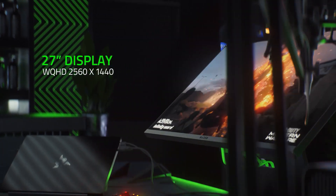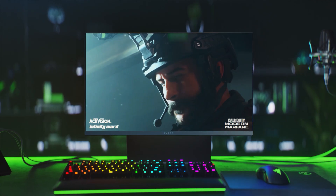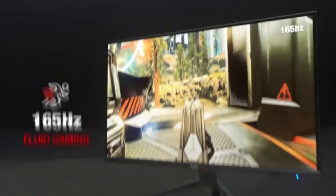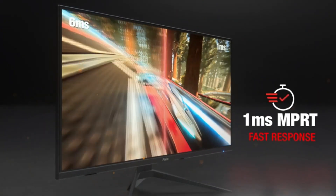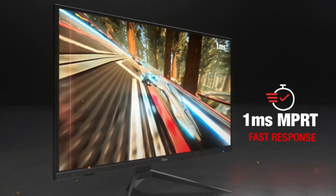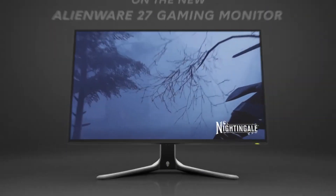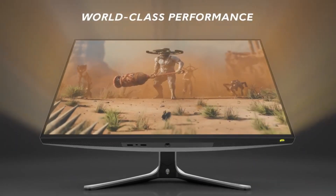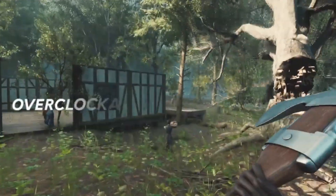Gaming monitors have revolutionized the way we experience video games, offering stunning visuals and smooth gameplay that can take our gaming to the next level. These specialized monitors feature high refresh rates, fast response times, and adaptive sync technologies, ensuring minimal input lag and eliminating screen tearing for a seamless and immersive gaming experience.